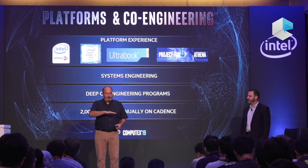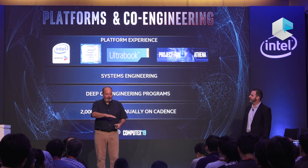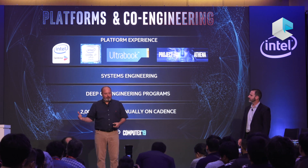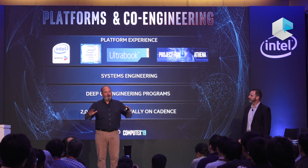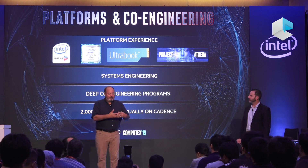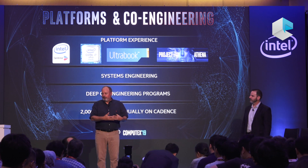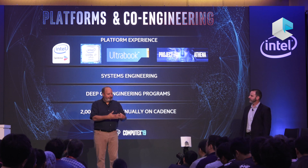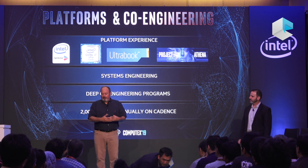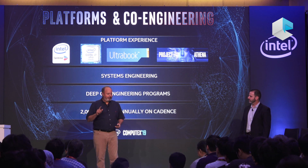It's grounded in the systems engineering we have in our company. We have hundreds of engineers here in Taipei, in Shanghai, in the U.S. that co-engineer with our deep engineering talent at ODMs, OEMs, and vendors. We start this co-engineering literally when we're powering on our A0 silicon. We are now powering on OEM systems within days and weeks of that event together. And most importantly for our partners, we scale to thousands of designs every year.